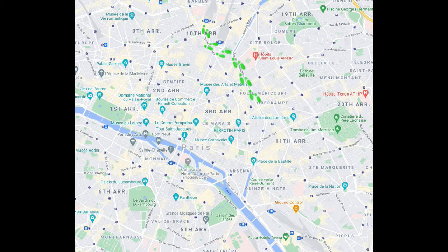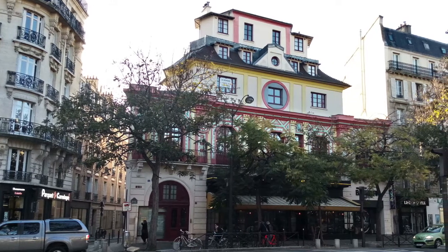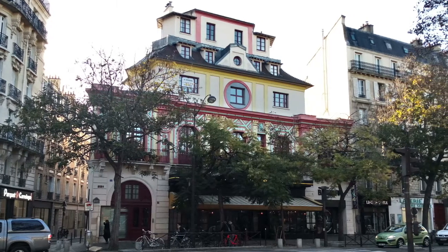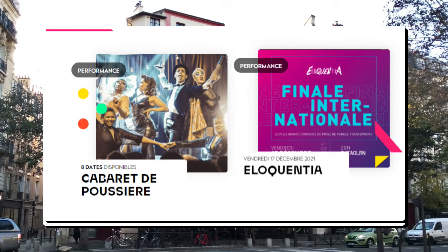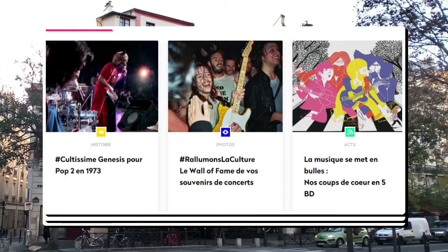Further along, we pass a more sobering sight. The music venue Bataclan became a focus for grief after a terrorist attack in 2015. But a year later, it was back up and running, and became a place that showed the resilience of Parisians, and their determination to never stop doing what they love.